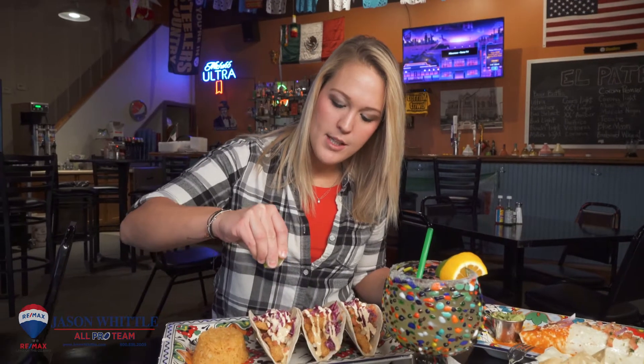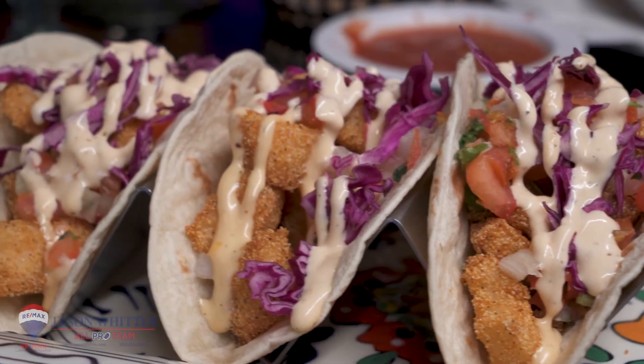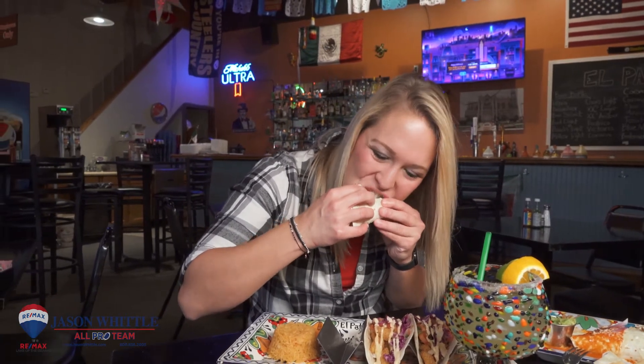Squeeze on a little lime here. The breading on the fish is really light and crisp. Love the chipotle mayonnaise on top — that just pops it off, makes it all go together so well. I made a whole taco.